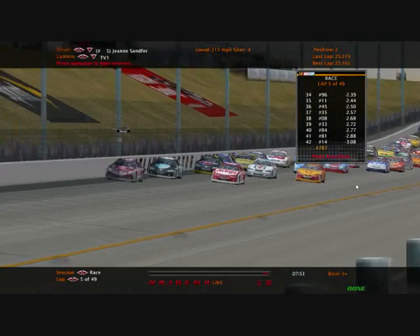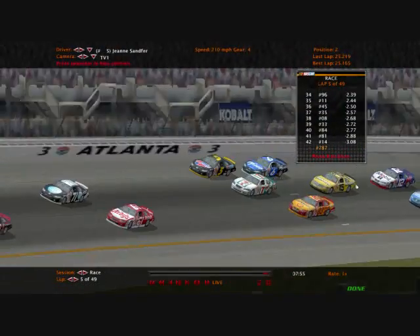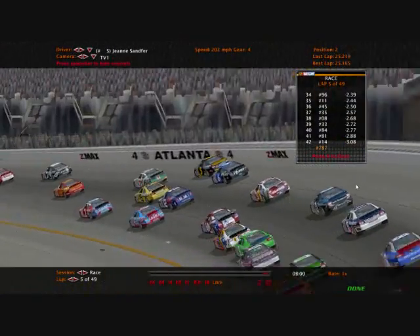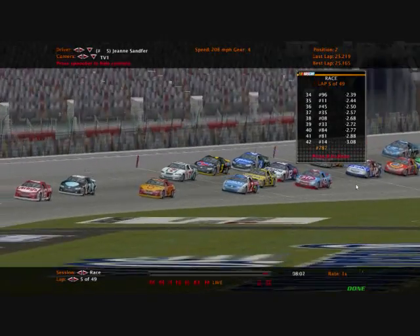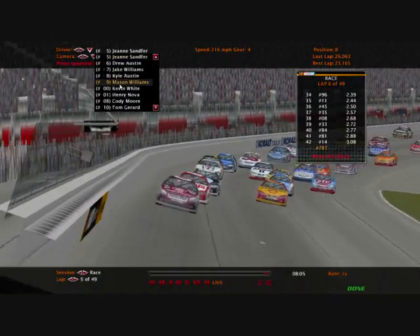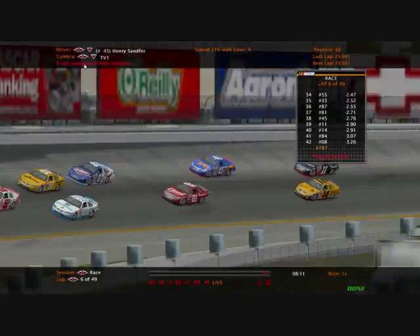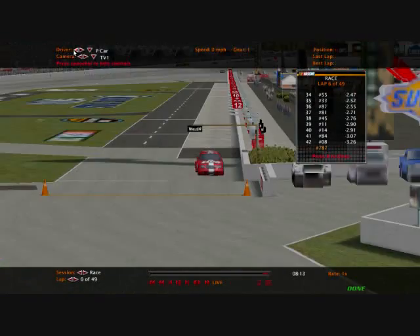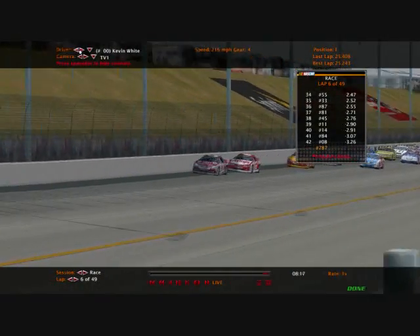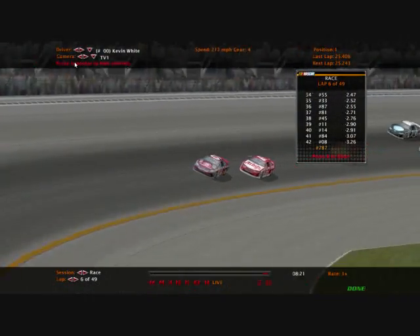Samford behind them. Jake Williams and Stephen Pollard III fighting for fourth. Where is Henry Sanford? He was doing good in the points until a couple of bad races brought him down. Samford's running 10th in the points — not so bad. He still has a chance to win this championship.